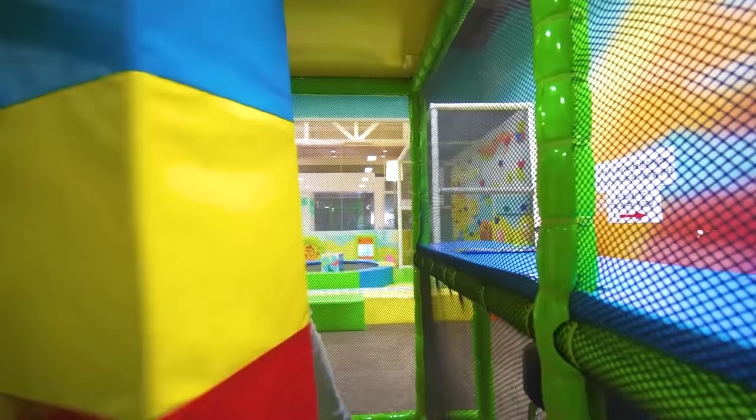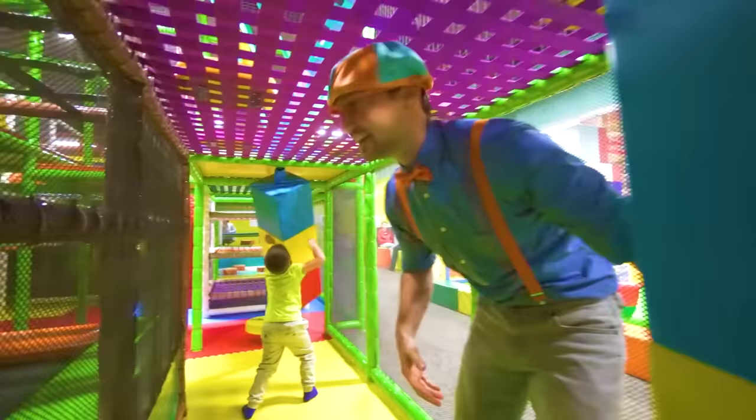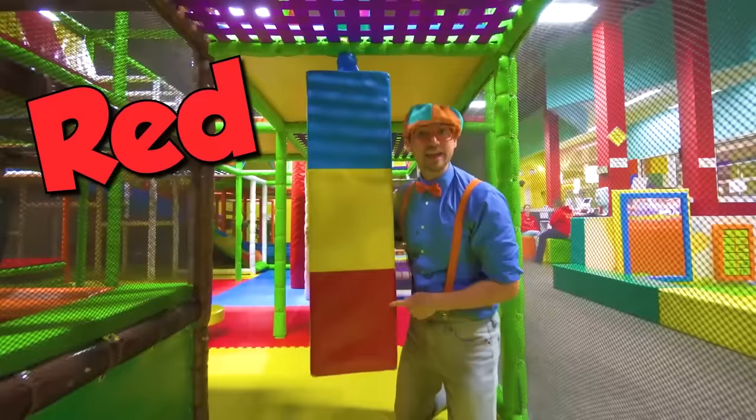Whoa, whee! Hello, over here, hey! Look at these colors — blue, yellow, red. That looks awesome!